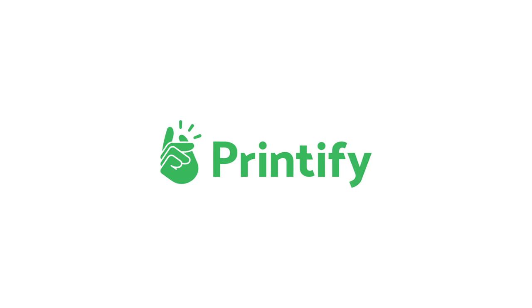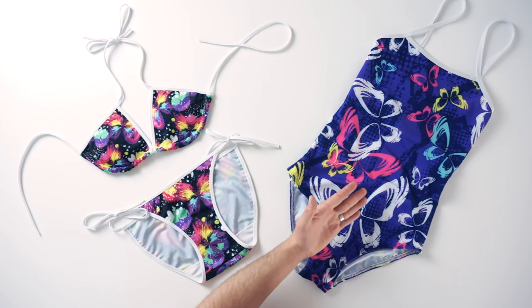Hello ecommerce pros and future experts. Welcome to another fabulous product review by Printify. Today I'm reviewing a highly anticipated part of our summer product launch, the bikini and the one-piece swimsuit, both sublimation printed for vibrant lasting artwork.